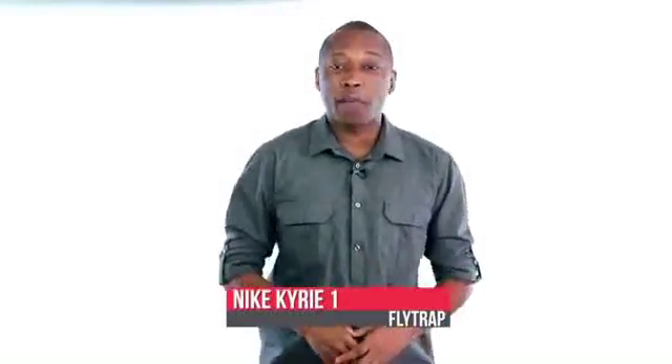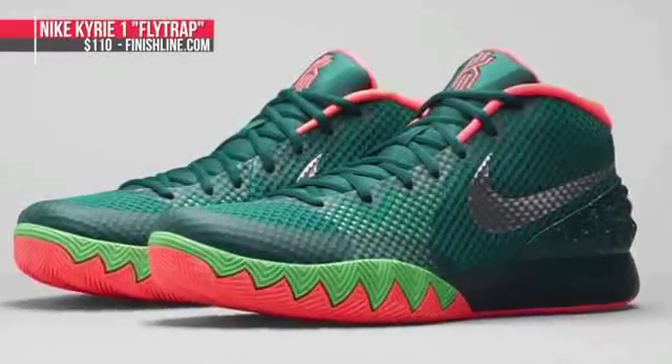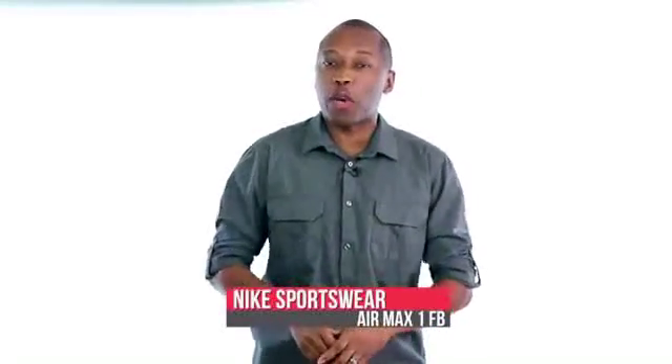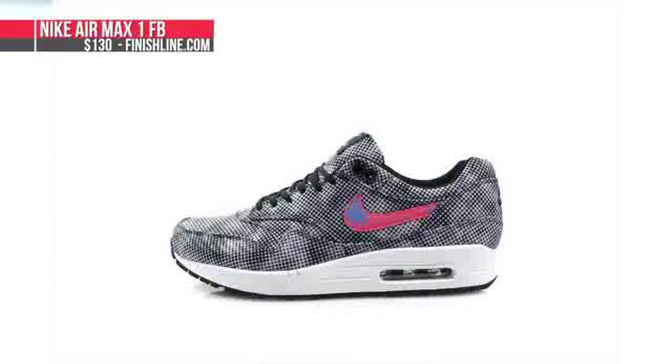On the basketball side, the Nike Kyrie 1 Flytrap dropped today for $110 — this is probably the brightest pair of the drop thus far. Now if you like your kicks with a bit of a retro vibe, the Nike Air Max 1 FB brings some soccer lovin' to the running world. The pattern and colors of these are crazy, and they drop tomorrow for $130.